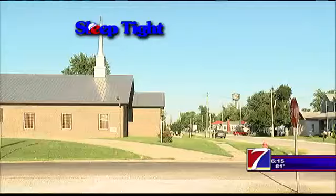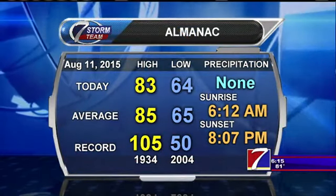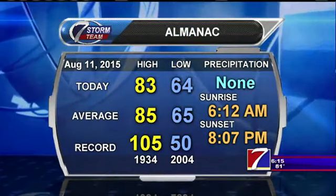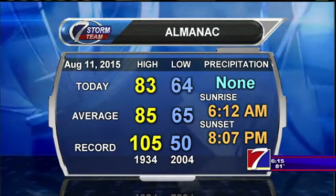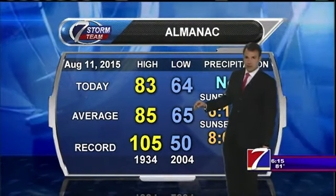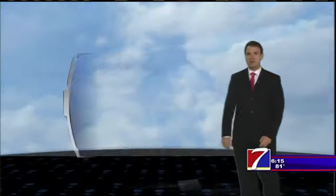If you haven't got outside yet today, I strongly recommend doing so. It's very comfortable — a little warm, but just fantastic weather out there. Looking at our almanac, we got up to 83 degrees officially here in Quincy. That is 2 degrees below our average. It wasn't that much cooler than yesterday, but the humidity was significantly less, and that makes it feel a lot different out there — much more comfortable and tolerable. Our low today was 64 degrees, right about where we're supposed to be for this time of year.